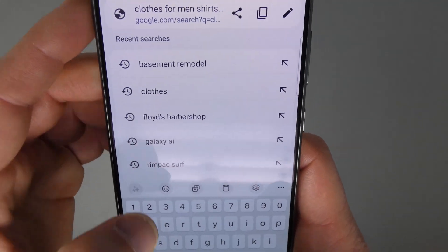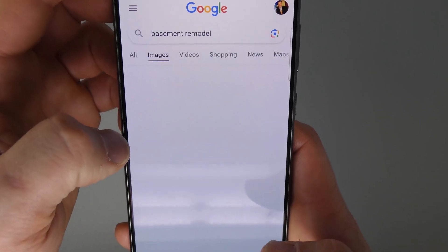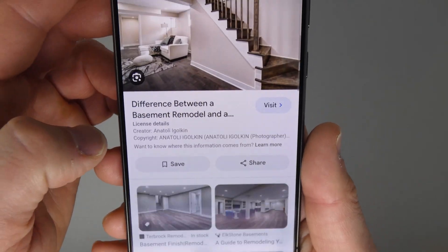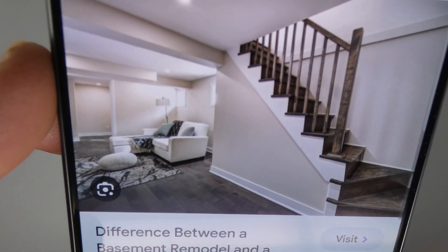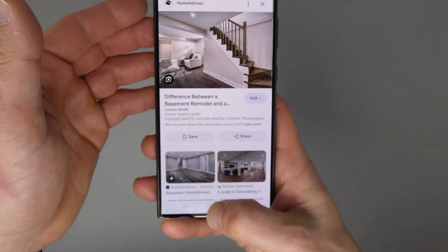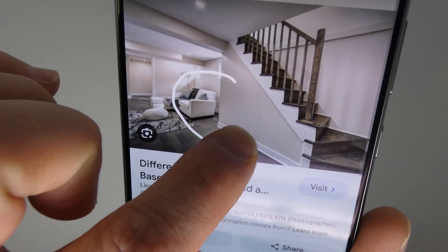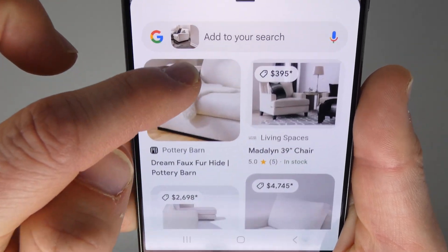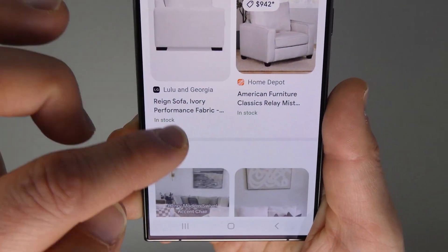Let me use a search I recently did for basement remodel. It'll bring up pictures of basement remodels. Nothing super fascinating here, but if I go into this photo and I say I like that white couch — I want to find out more like that. Same thing, hold down the home button, it'll jump into that mode. I circle the white couch with my finger and it almost instantaneously — I love how fast it is — brings up search results of chairs and couches that have that similar look.